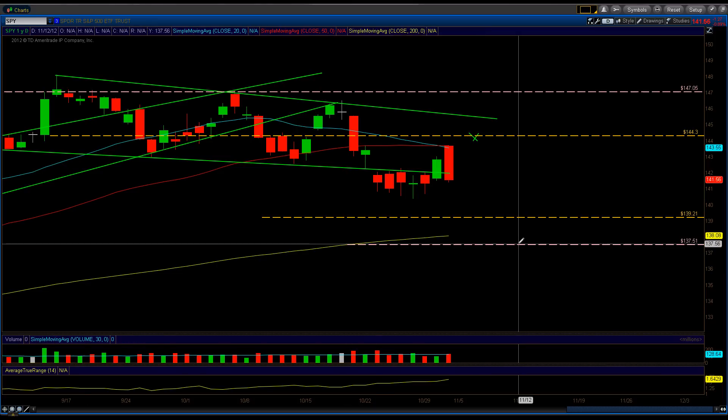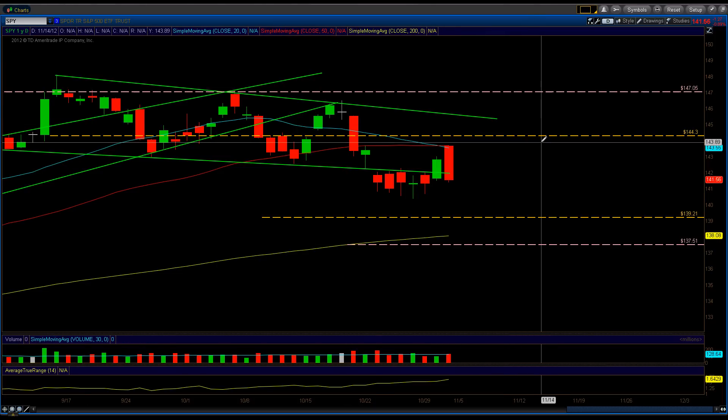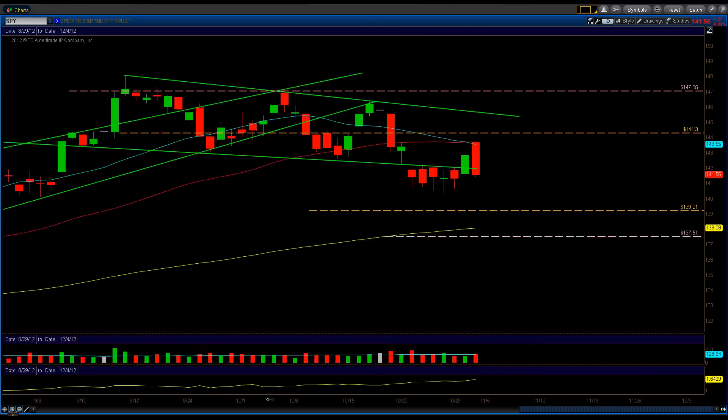I'm not making any money off these videos, so I'll just tell you the truth — I didn't take this trade. That's the bottom line. Now let's analyze what happened on Friday.